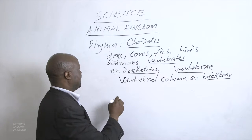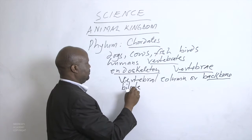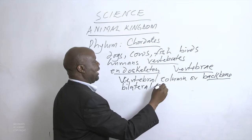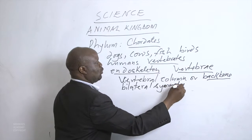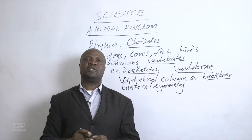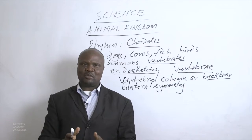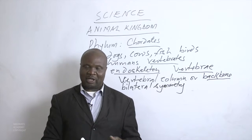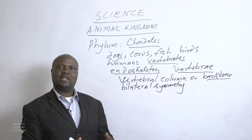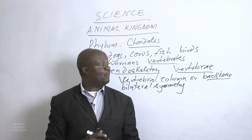All chordates have bilateral symmetry, meaning we can divide them into only two equal parts. We cannot divide them further and still have the parts look similar to each other. So we are saying all chordates have bilateral symmetry.